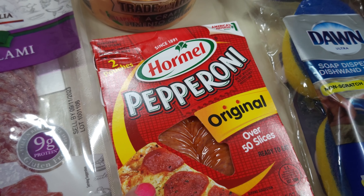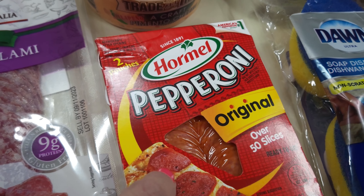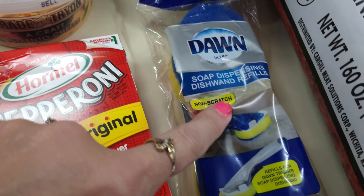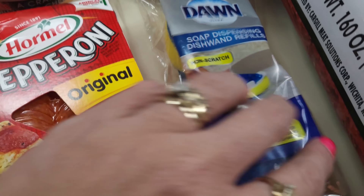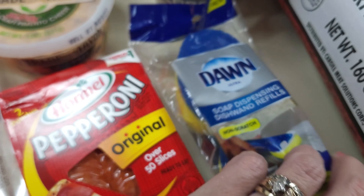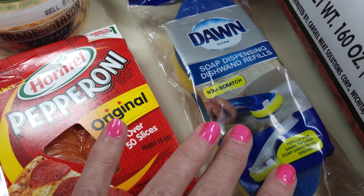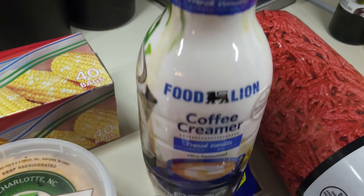I got some gallon size storage bags. I've also been craving pimento cheese — I love jalapeno pimento cheese. I haven't been to Ingles to get my favorite kind, so I went ahead and got this to try. It was only about $4.99, which wasn't bad. We'll try it and see how it tastes.